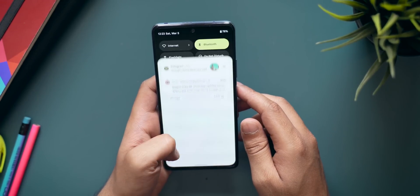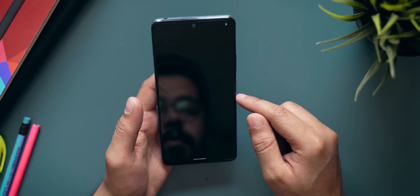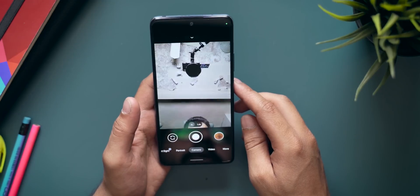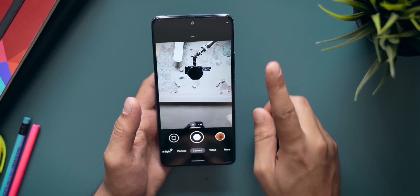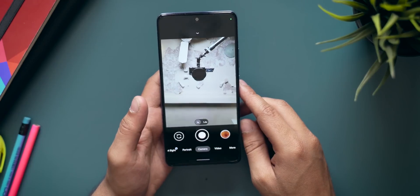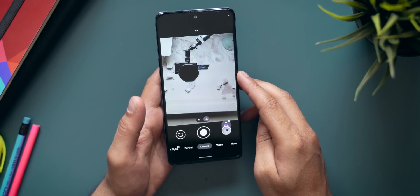For the camera application: by default you will not get any camera app with this ROM, so you'll have to download Google Camera — that's exactly what I did. I've already made a video about downloading Google Camera for this smartphone, and I'll drop a link in the description below. For the camera, Google Camera is your best bet.